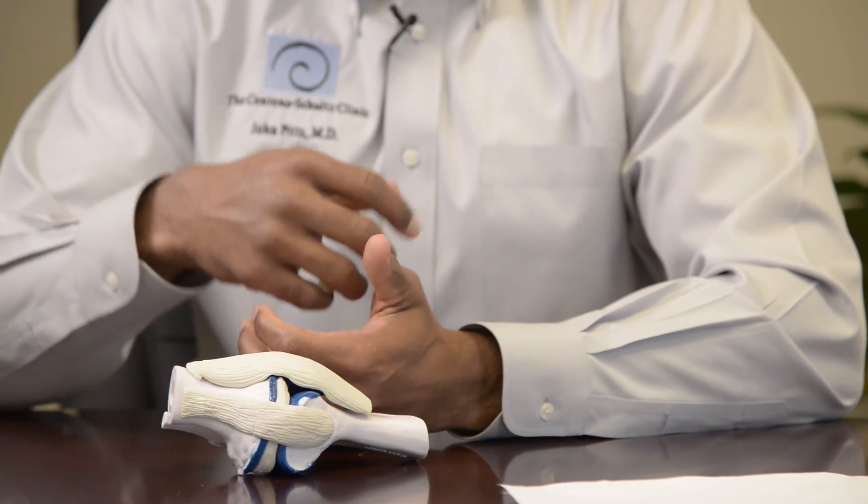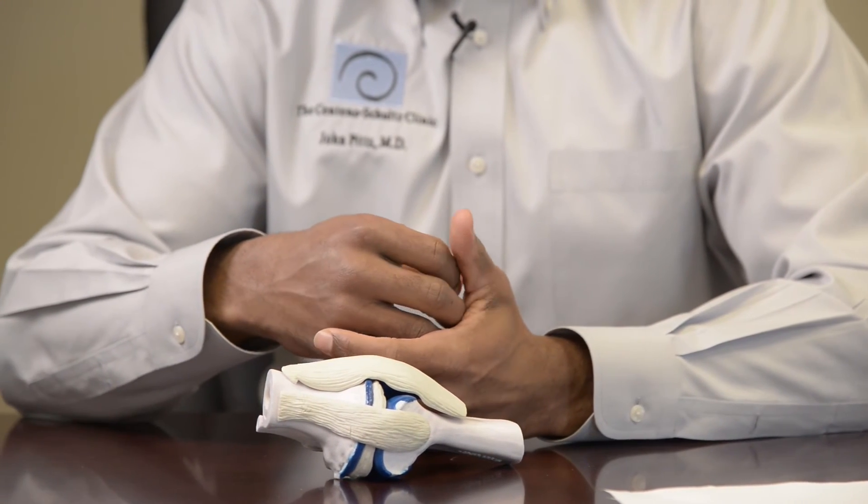We use platelet-rich plasma, or PRP, as well as stem cells to treat these type of injuries. The goal is to stimulate healing and repairing those tissues. PRP is a product of taking a blood draw and processing that down in the lab — spinning it down — so that we are able to isolate the platelet fraction, as well as the growth factors that can initiate a healing response in those tissues.